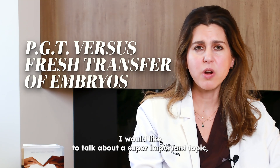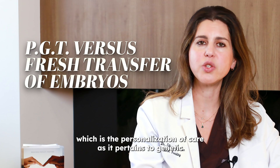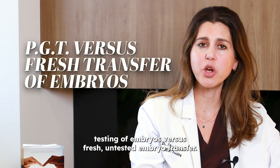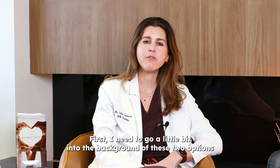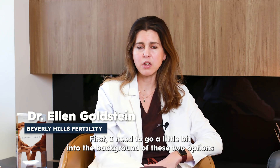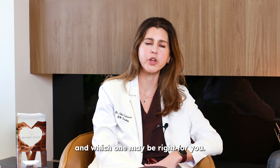I would like to talk about a super important topic, which is the personalization of care as it pertains to genetic testing of embryos versus fresh untested embryo transfer. First, I need to go a little bit into the background of these two options and explain the difference and how to think about them and which one may be right for you.